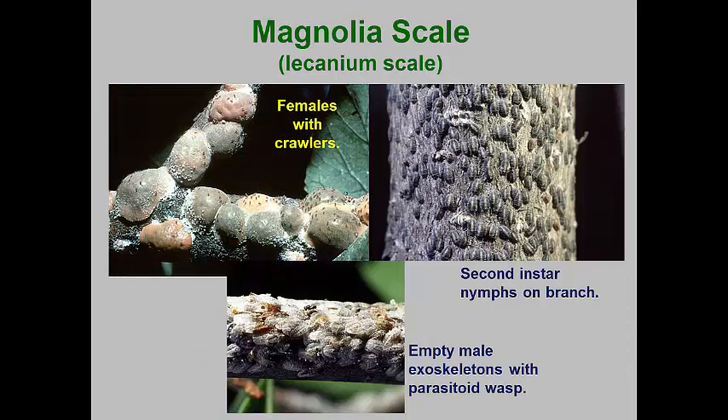The magnolia scale is one of our largest soft scales. Adult females can be three-eighths to a half-inch across. This species also has one generation per season, but the crawlers don't emerge until August and early September. Like the European fruit lacanium scale, second instar nymphs overwinter on branches of deciduous magnolia trees and shrubs. In the spring, these molt into male pupae and females.